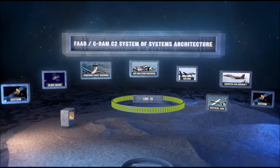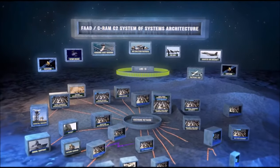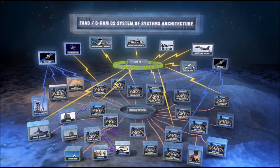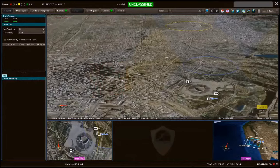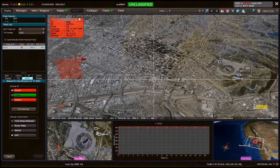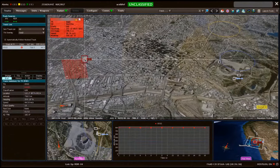FAD C-RAM C2 supports the Air and Missile Defense mission by providing real-time correlated air tracks and command and control, or C2, information to higher, adjacent, and lower units. The computer display allows commanders to access complete situational awareness, including the air picture, enemy assessments, and friendly forces.